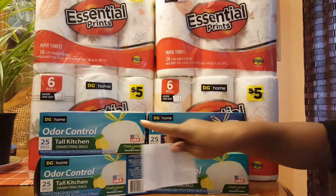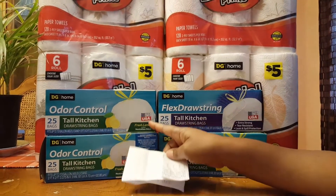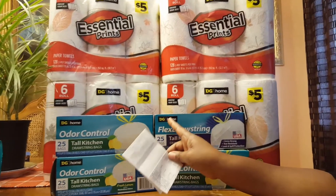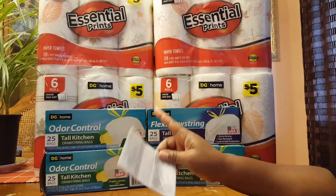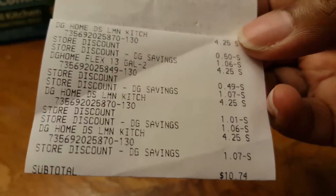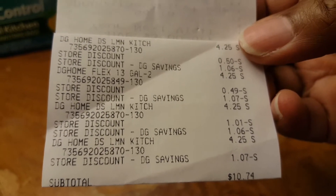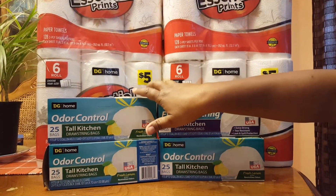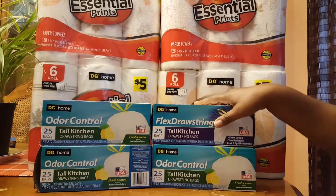Now this is an even better deal — the trash bags. It's buy one for $4.25 and get one half off. I also used the $2 off of $10 for four of these. So $4.25, half off, and $2 off of $10 brings you to $10.47. You can pause and look at the receipt. For 25 bags in each box, I got four boxes for about $10. I thought that was pretty awesome. I've used these before and they'll hold up — they're good.